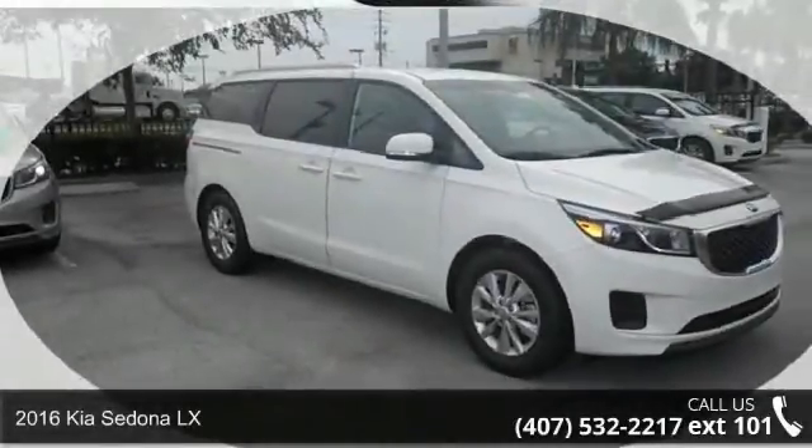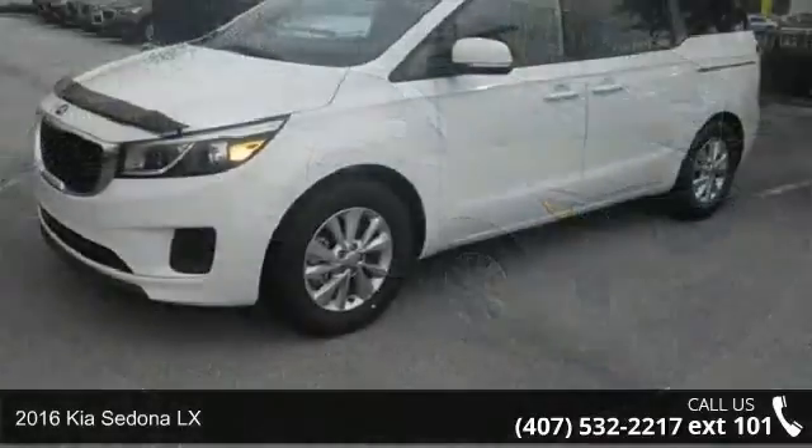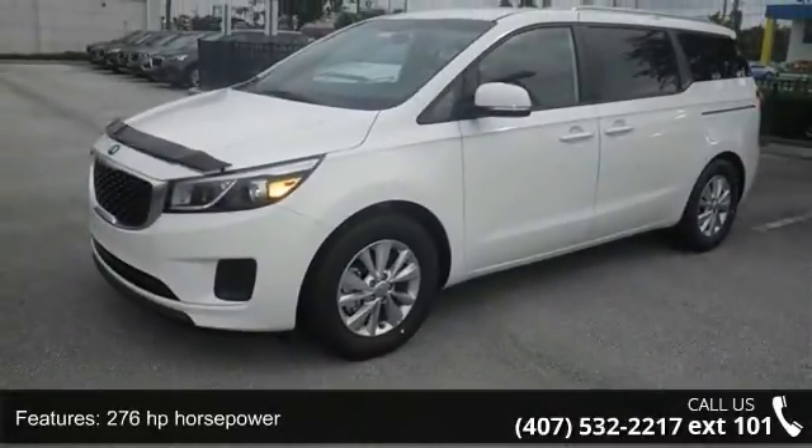Imagine yourself in this 2016 Kia Sedona LX. If you are looking for an automobile with great features, look no further. Enjoy these notable features: